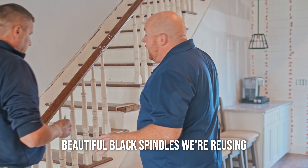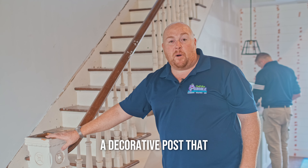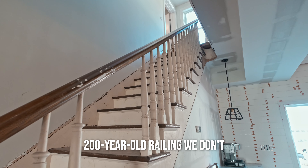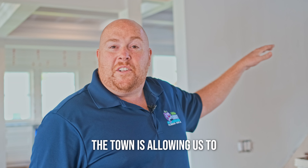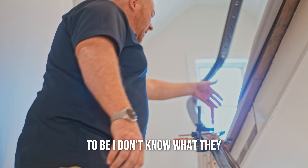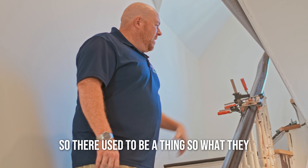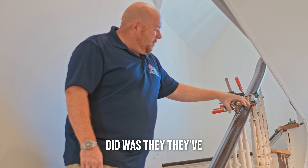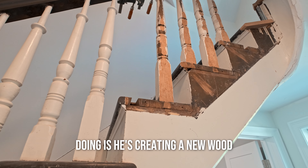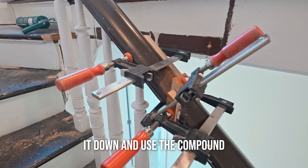We're putting decorative stair coverings on with beautiful black spindles and reusing the original railing. This is going to be a decorative post that holds it, but because we're reusing the original 200-year-old railing, we don't have to raise it to today's standards — the town is allowing us to keep it. It's more comfortable and gives it a cool dimension. They used to have gates so kids couldn't come up, so they notched out the side posts and the railing. Zibby is creating a new wood piece so we can make it look original.